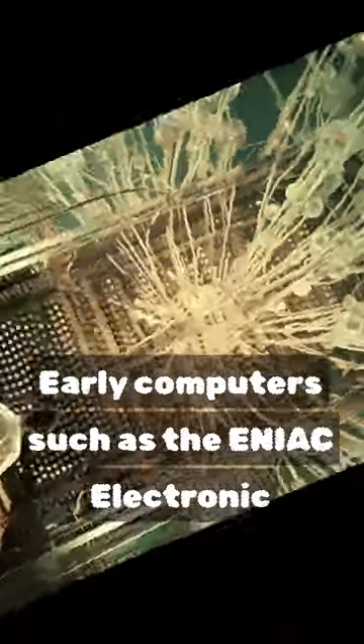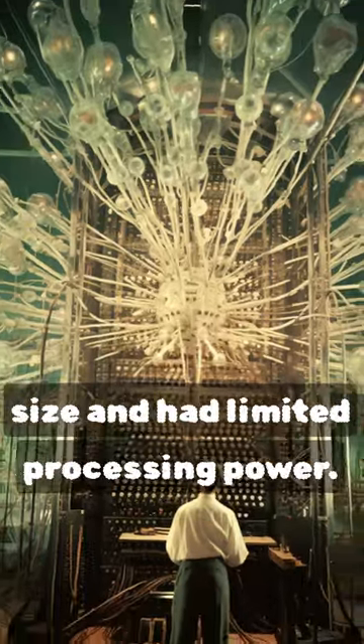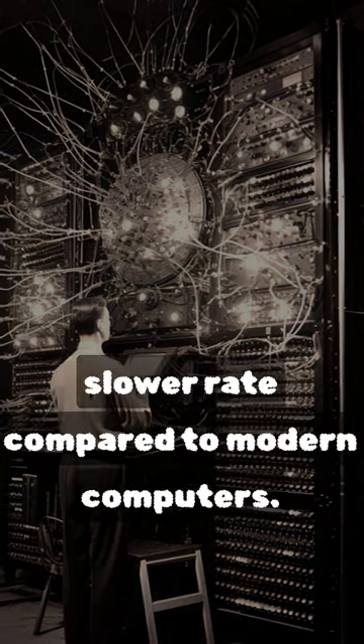Early computers, such as the ENIAC — electronic numerical integrator and computer — were massive in size and had limited processing power. They were used primarily for numerical calculations and performed at a much slower rate compared to modern computers.